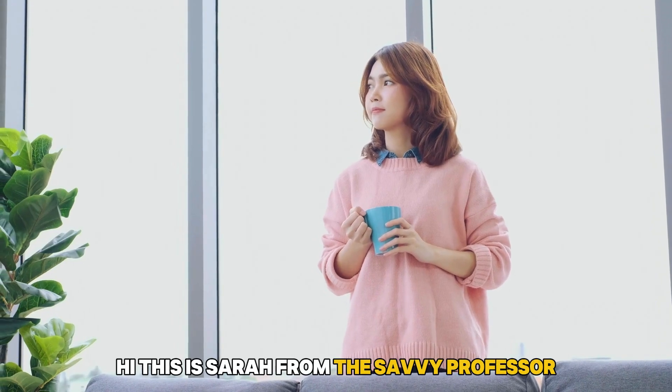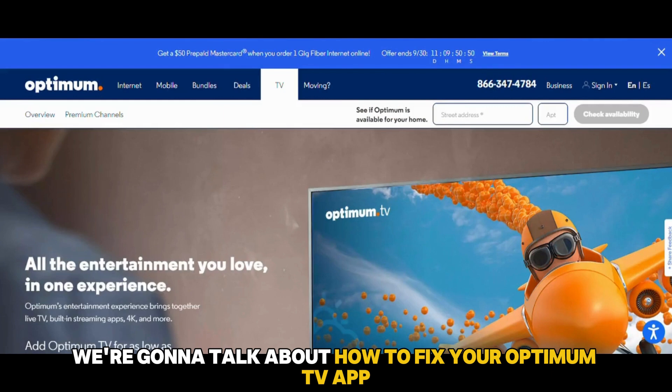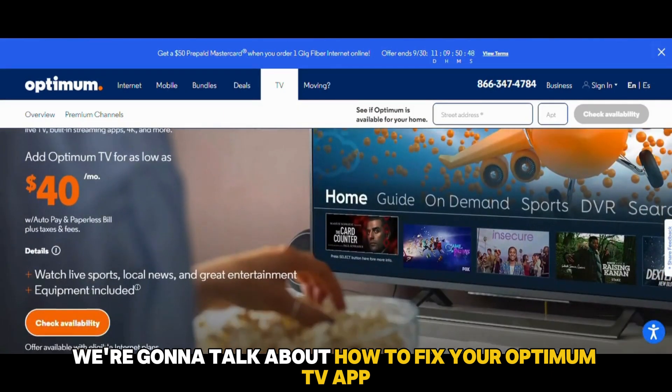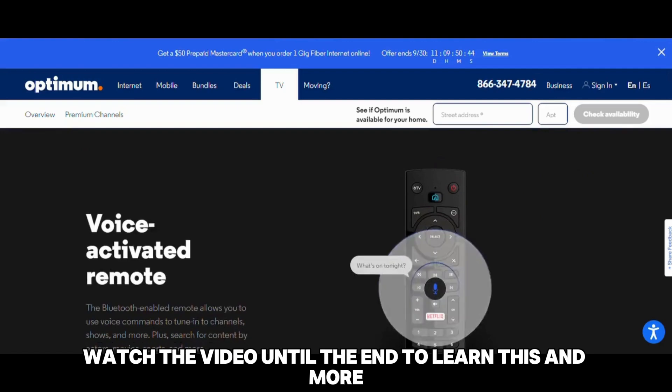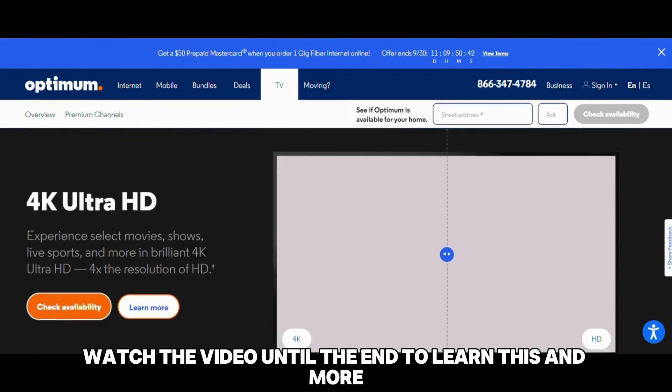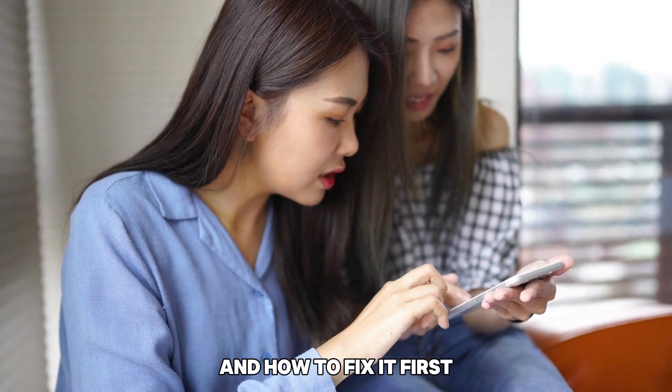Hi, this is Sarah from The Savvy Professor, and in today's video we're going to talk about how to fix your Optimum TV app that's not working. Watch the video until the end to learn this and more. Here are possible reasons why this happens and how to fix it.